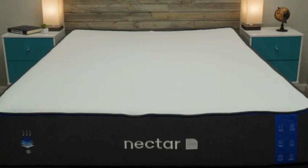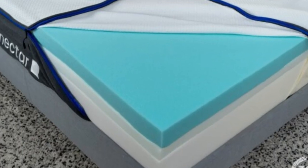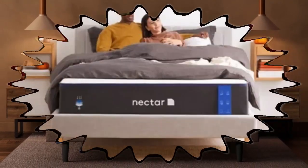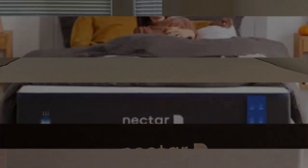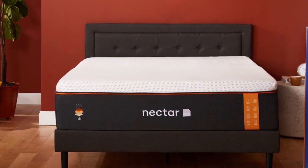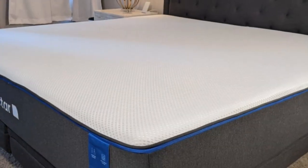Number 1 is best for side sleepers, shoppers on a budget, and people who experience painful pressure points at night. Highlights include excellent contouring, above-average firmness for an all-foam bed, and a lifetime warranty with a 365-day trial. If you're in the market for an all-foam bed, the Nectar mattress is a good place to start. This flagship mattress has a medium-firm feel that should appeal to a wide range of sleepers, at an approachable price compared to competing foam mattresses.